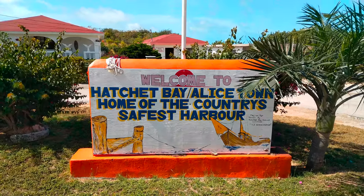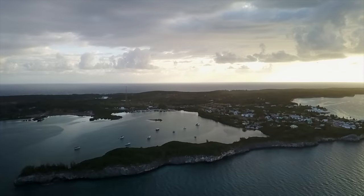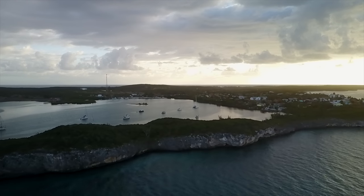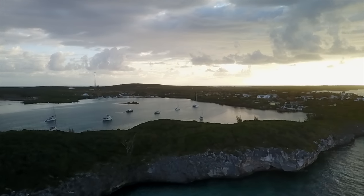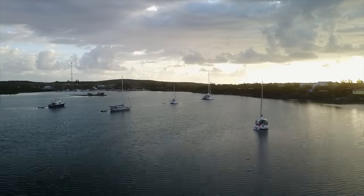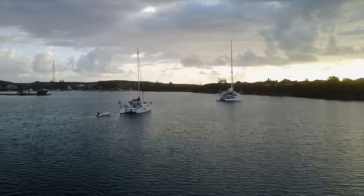Known as the safest harbour in the Bahamas, Hatchet Bay was named because the shape of the harbour resembles a hatchet. The cut was widened to 80 feet in the 1940s and offers a calm anchorage from all wind directions. We were happy to anchor there, especially as winds were blowing from the south and a squall was forecasted.